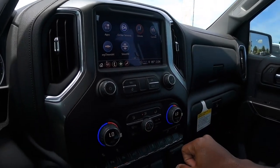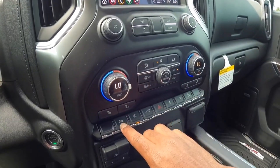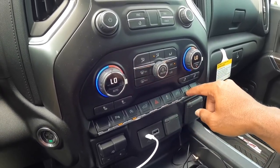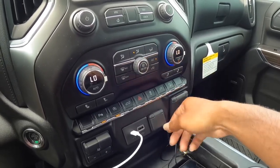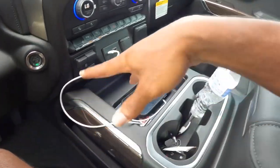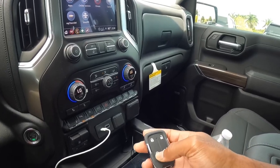This has dual-zone climate control and three-level heated seats, though there are no cooled seats on the Trail Boss. There are buttons for parking sensors, automatic start-stop, tailgate release, hazard, stability control, power outlet, and hill descent control. Lifting the center console lid reveals a household outlet, a 12-volt, a USB, and a USB-C. There's also a trailer brake controller. Looking at the key fob, this is not the newer version from the Tahoe or Suburban, but it has lock, unlock, remote start, tailgate release, and a panic button. The key feels nice and sturdy.